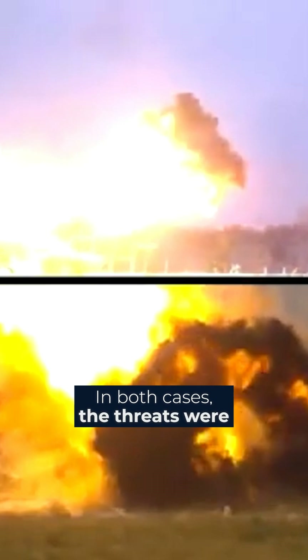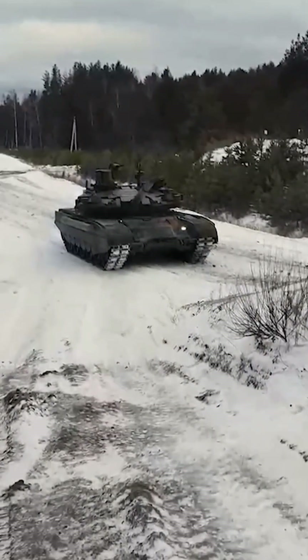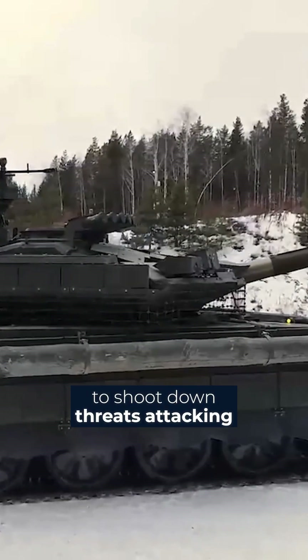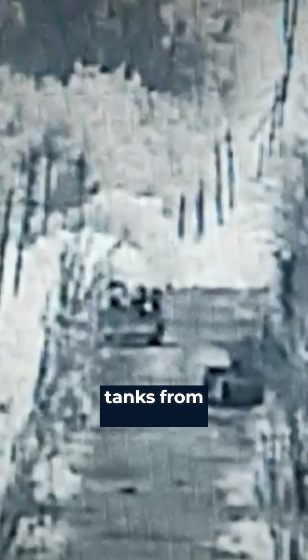In both cases, the threats were destroyed in the air before they reached the tank. For the ARENA-M, this is the first documented confirmation of the ability to shoot down threats attacking from above, potentially giving it the ability to protect tanks from Javelin, Spike, NLA-ABU, and other similar systems.